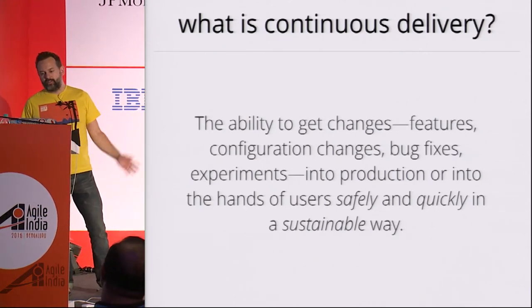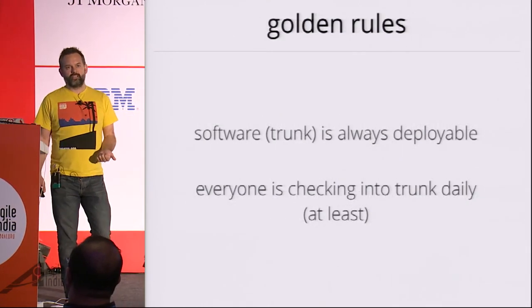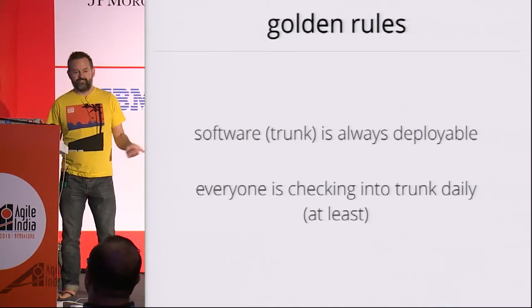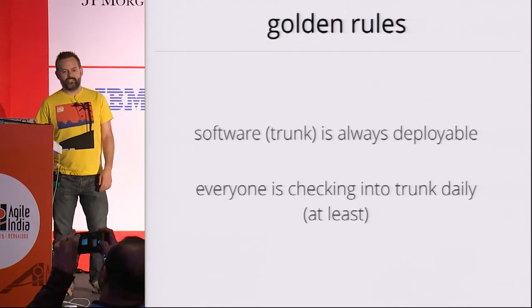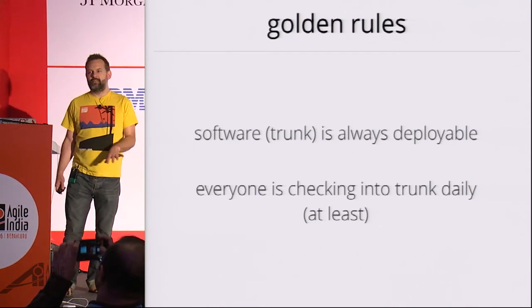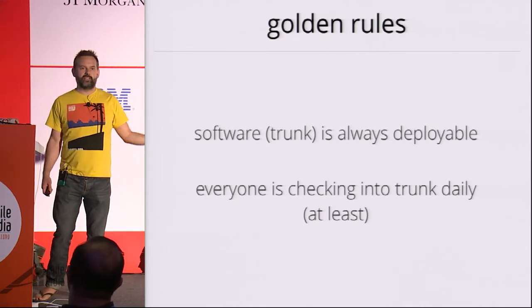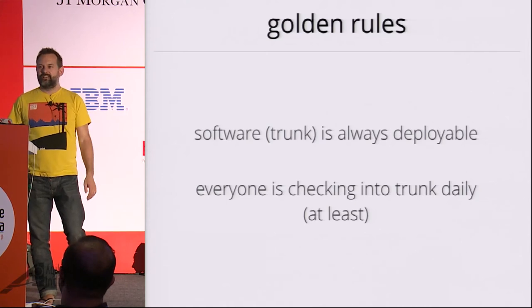It's very easy to describe, and the golden rules are very simple. Make sure that trunk is always in a deployable state by using continuous integration, not by using feature branches — which leads to rule two, which is that everyone is checking into trunk daily at least. Make sure trunk is always in a deployable state and that everyone is checking into trunk on a daily basis. Sounds easy. Not easy.